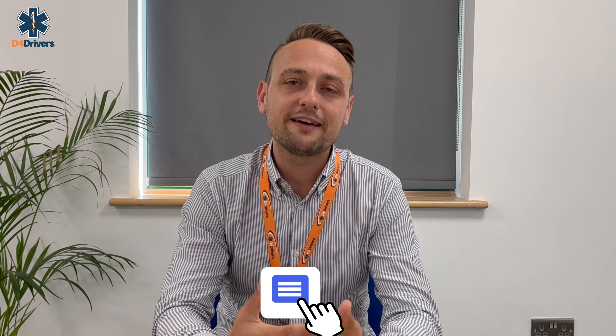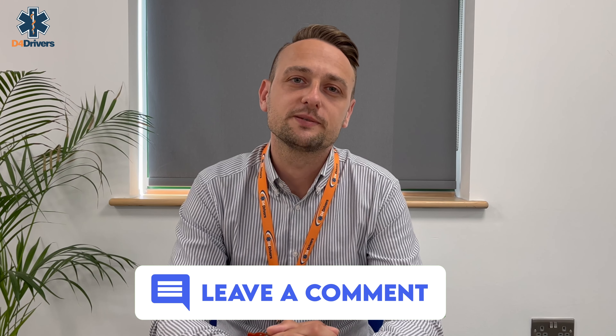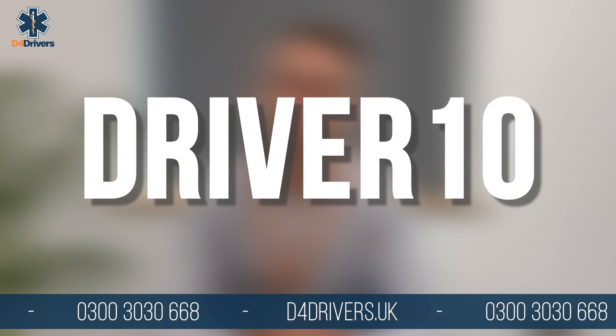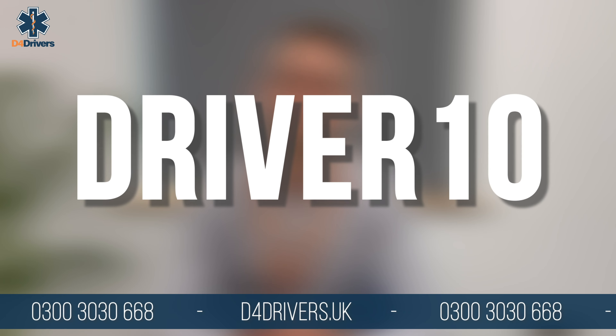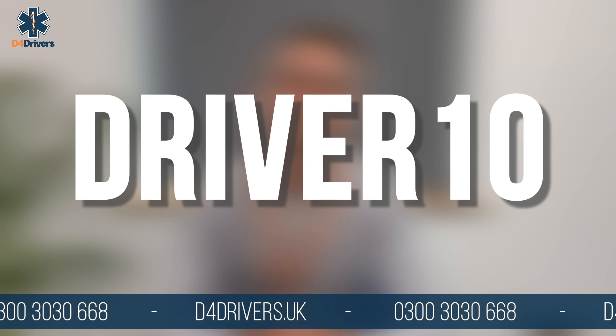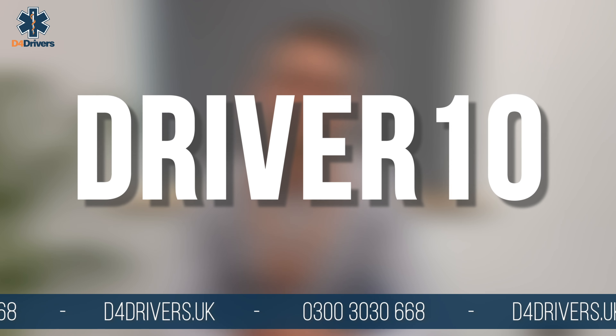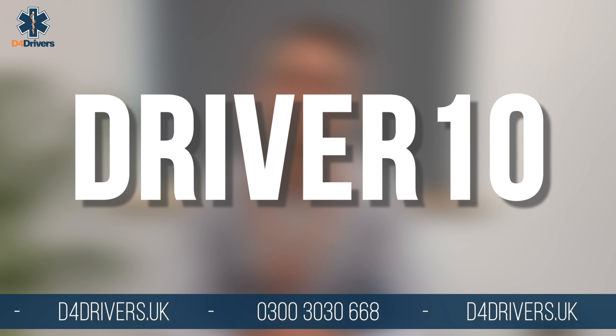So that covers our most frequently asked questions — we hope you found them useful. If you're unsure about something that we haven't covered today, feel free to comment your questions below. Also remember to use the discount code showing on screen when booking your medical to save an extra £10. You can book direct on our website d4drivers.uk or call one of the team on 0300 30 30 668.